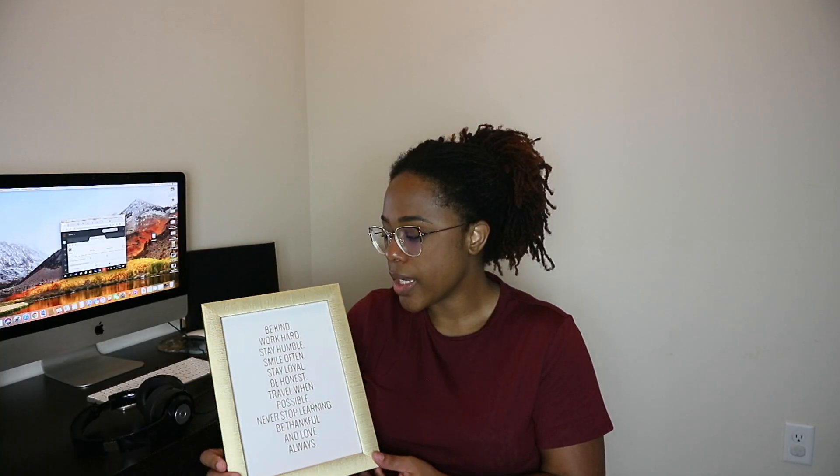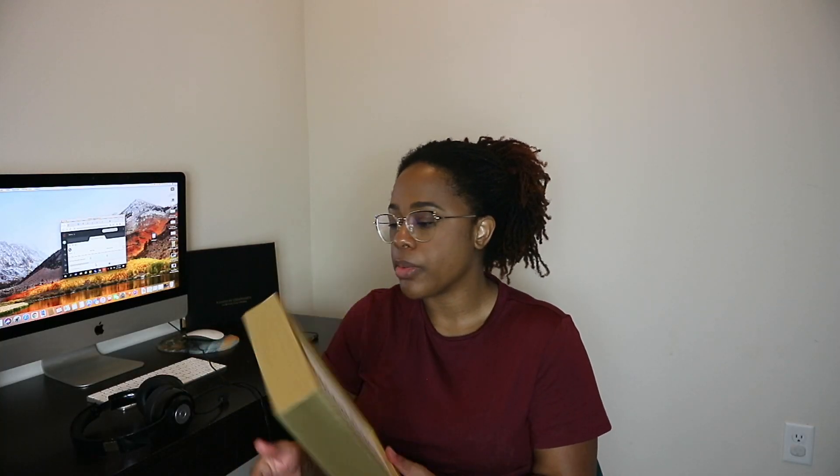So I got this really cute inspirational plaque to put on the wall. It says: be kind, work hard, stay humble, smile often, stay loyal, be honest, travel when possible, never stop learning, be thankful, and love always. I thought it was cute. I'm probably going to hang it up in my little office area.